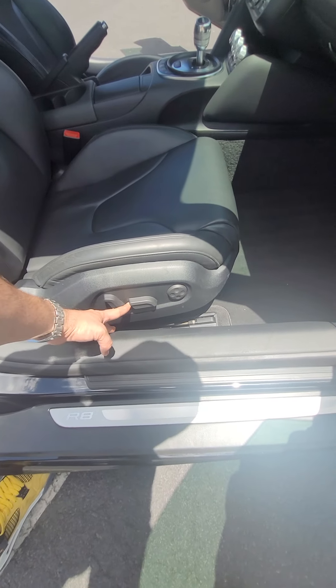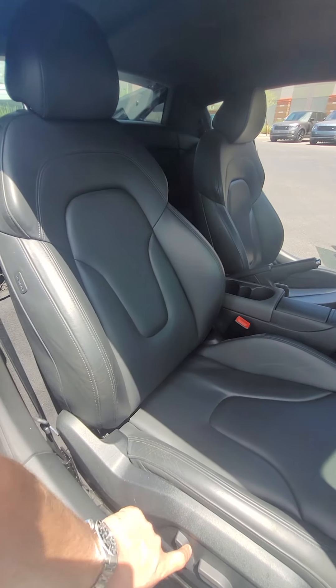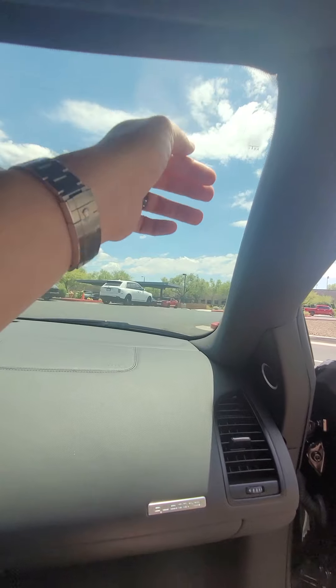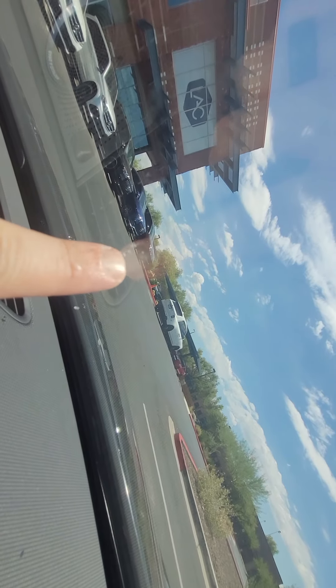So you can see everything's working correctly. The dash isn't all messed up. The windshield is tinted on the inside a little bit — there is just a small scratch on the tint.